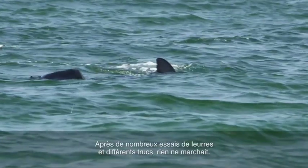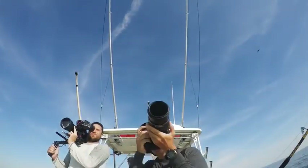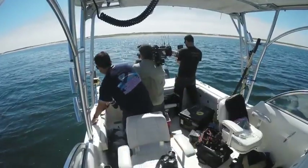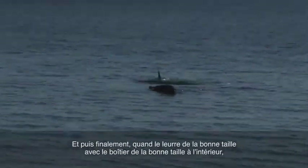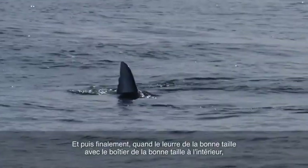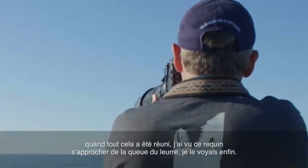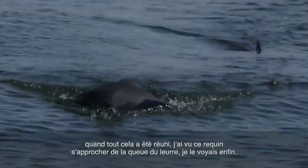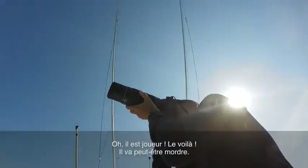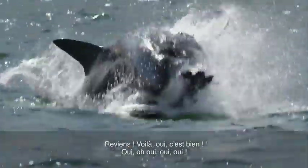After many attempts at decoys and all these different things that I was trying — nothing was working. Then finally when the right sized decoy, with the right sized housing inside and the wireless trigger and the video and all this kind of stuff came together — he's coming, half a boat behind it. Dorsal's out of water. And I saw that shark just come right up to the tail of this thing and I could see it. He might bite it. Come back! There you go! Yeah!